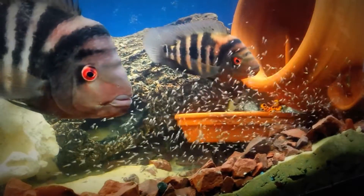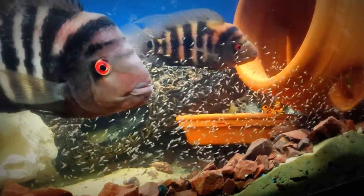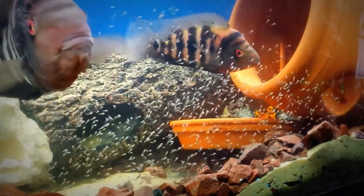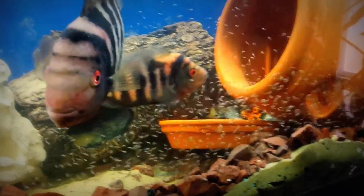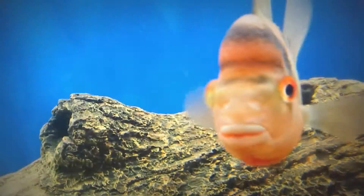Let's get started. She is about to lay any minute now.